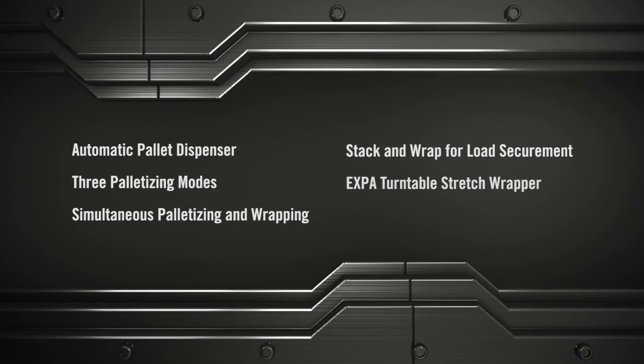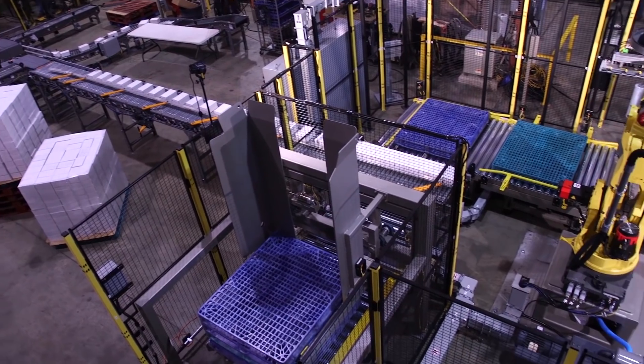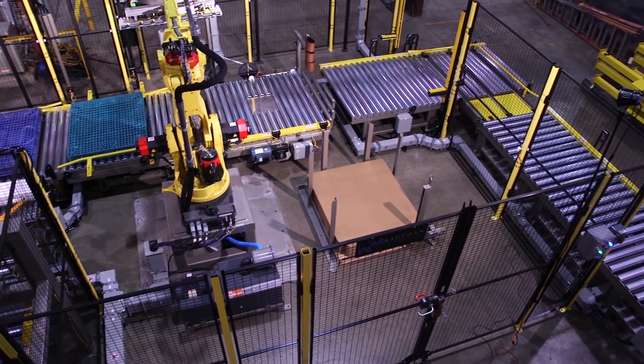This system utilizes FANUC's M410i series palletizing robot, world-renowned for its reliability and designed specifically for increasing throughput in palletizing operations.